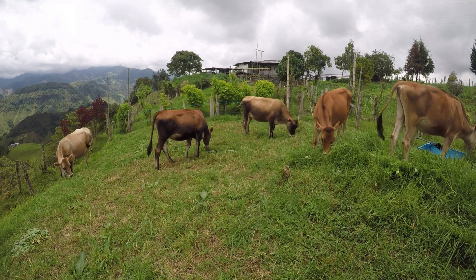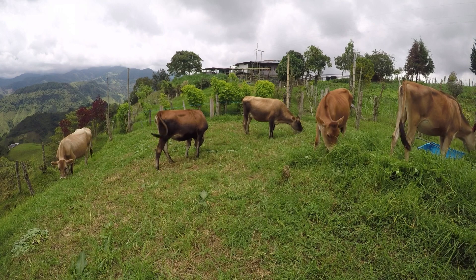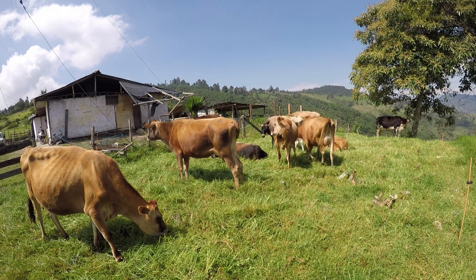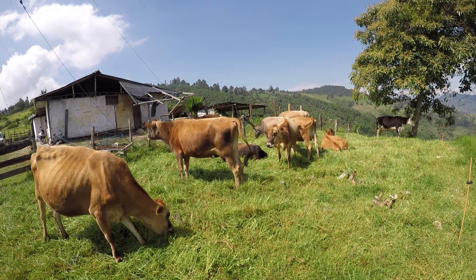Los animales lecheros alimentados con este forraje pueden lograr con su consumo hasta 15 litros por hectárea día a día, y una producción en carne de más de 400 kilos por hectárea año.